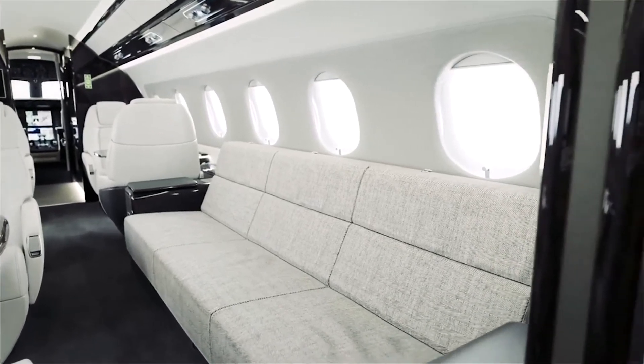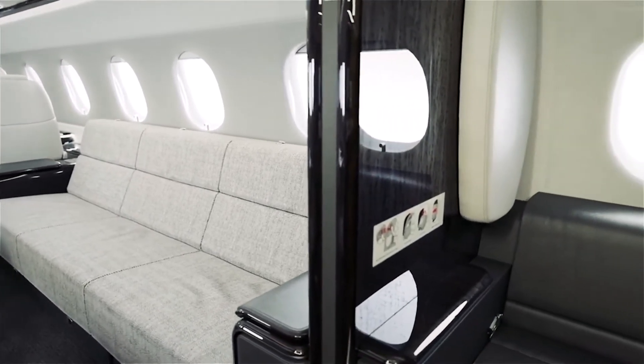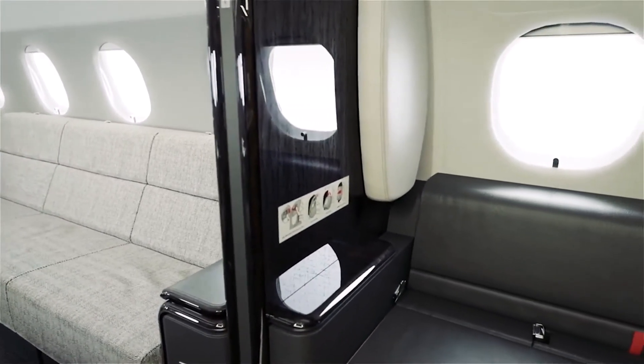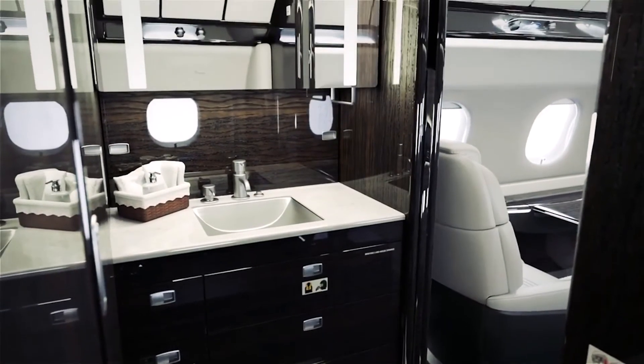The emergency exit is in the lavatory, not the cabin, so there are no restrictions for the seat or table functionality, and as a result, the cabin is quieter. The lavatory features an odorless vacuum toilet, stone flooring, and a pivoting mirror.